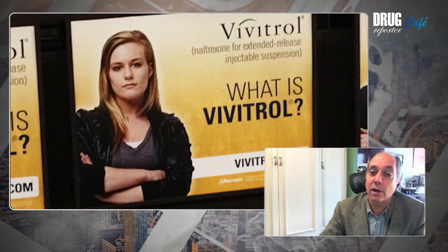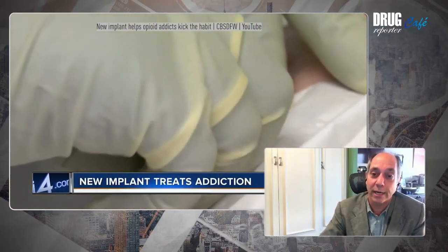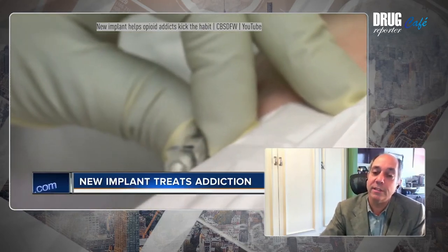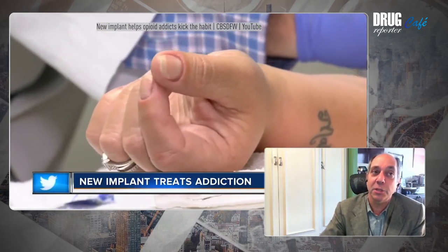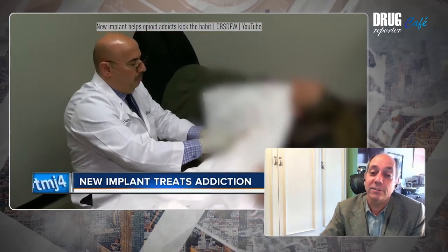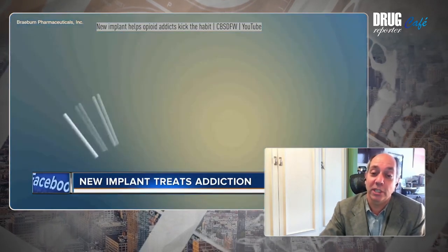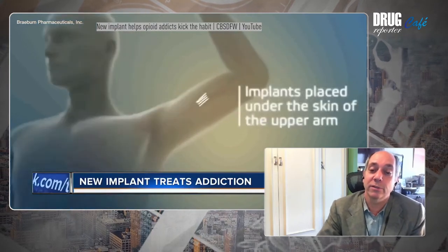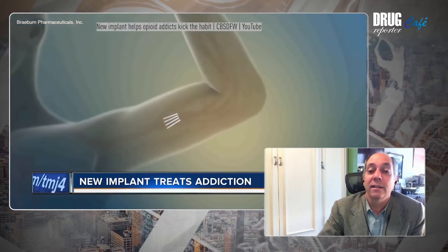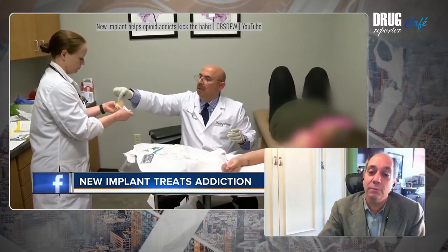People using the long-acting buprenorphine formulation sometimes report that the dose they're given isn't sufficient and they need to supplement with oral medication. One of the dangers of these treatments is that the technology begins to drive the clinical protocols, and doctors don't necessarily feel the need to listen to patients any longer — just saying, 'I've delivered you the appropriate dose and that's the end of that.' That is also true with older biotechnologies like regular medicine when it comes to addiction.